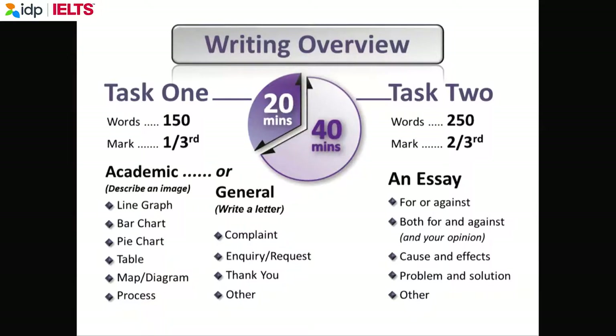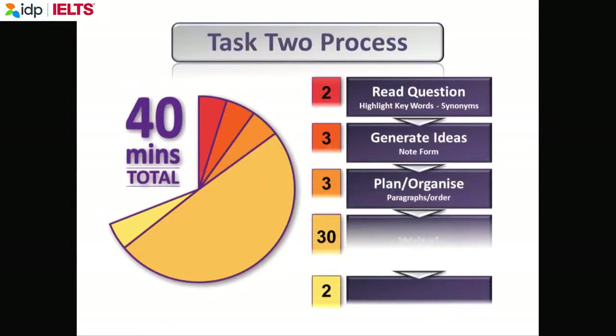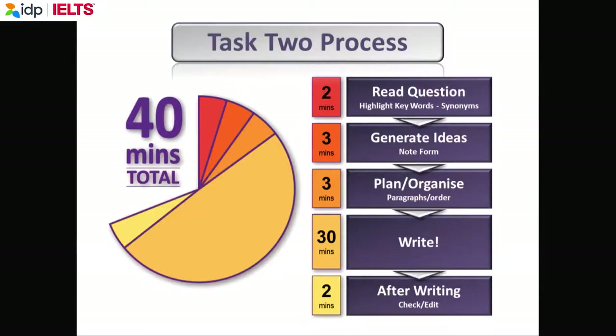This is what IELTS says you should do for task two: two minutes to read the question slowly and carefully, three minutes to make some notes, three minutes to plan your essay with paragraphs — so eight minutes to prepare — thirty minutes to write, and two minutes to check at the end.